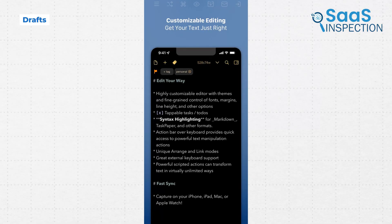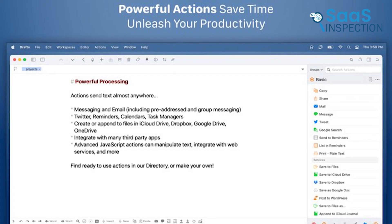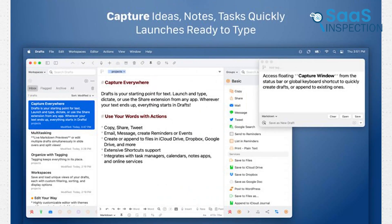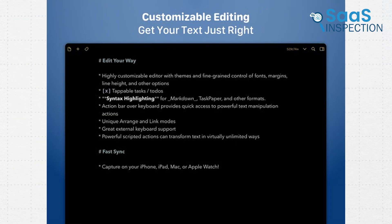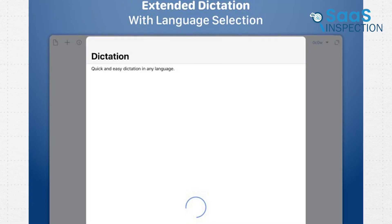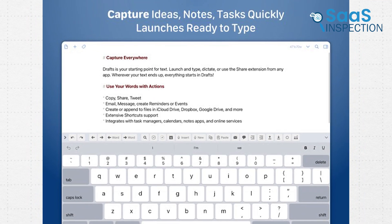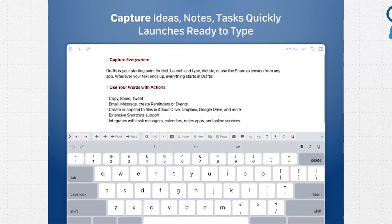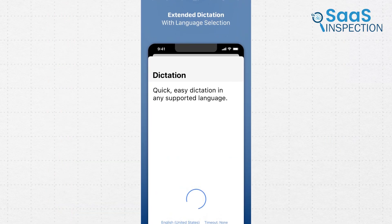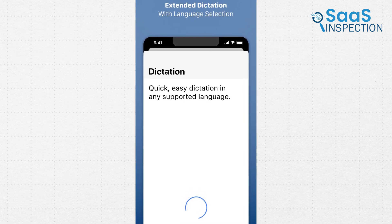Drafts is all about capturing text instantly, which makes it great for those spontaneous ideas. For example, you could dictate notes to Siri on your Apple Watch during a morning run, and Drafts will save them. The app's customizable actions let you send text directly to apps like email or reminders. Its focus mode helps you write without distractions, while syntax options allow for personalized formatting. Though its advanced features require a subscription, Drafts is an excellent choice for anyone who needs quick capture with plenty of options to organize or share text.